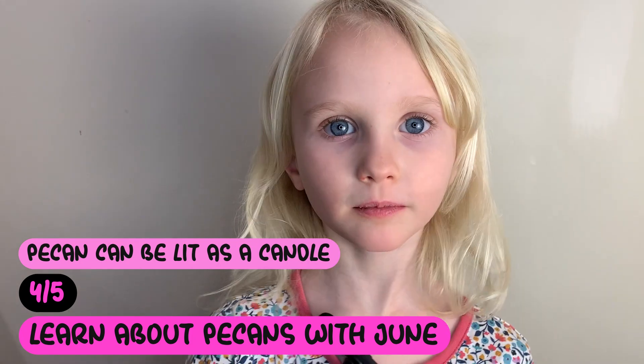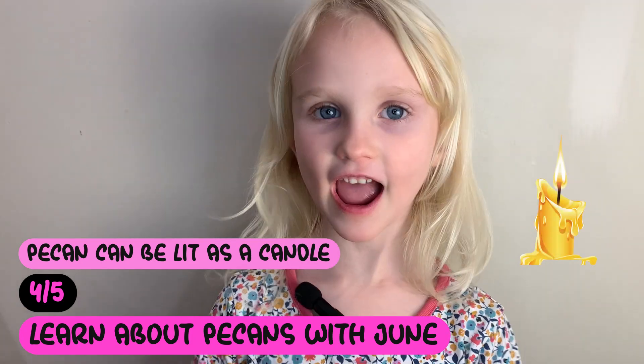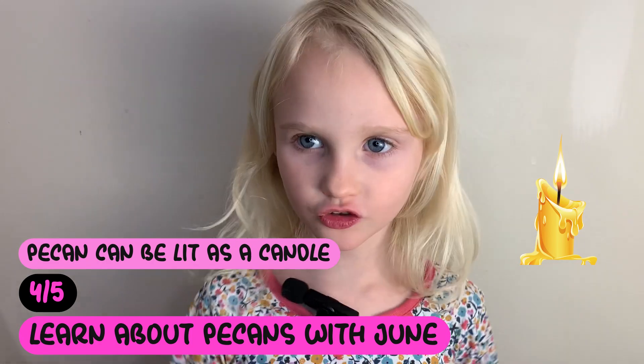Fact number four. The pecan can be lit — it's like a candle. It has so much energy.